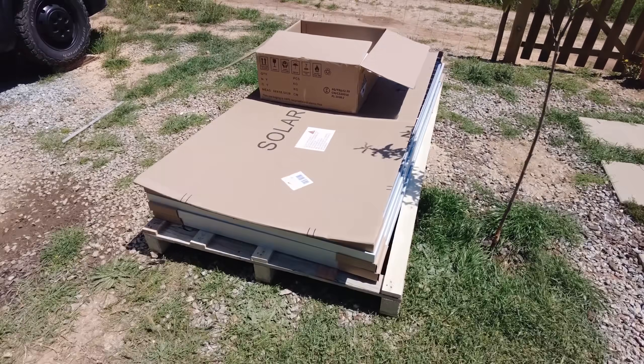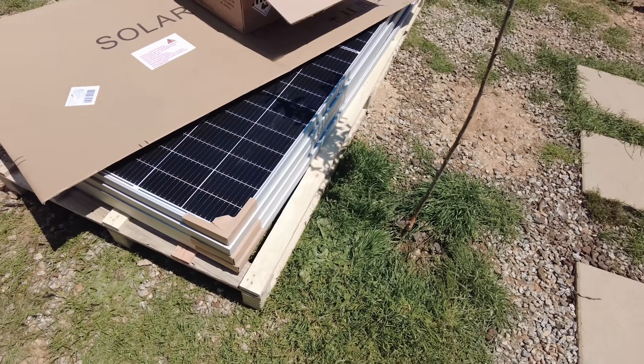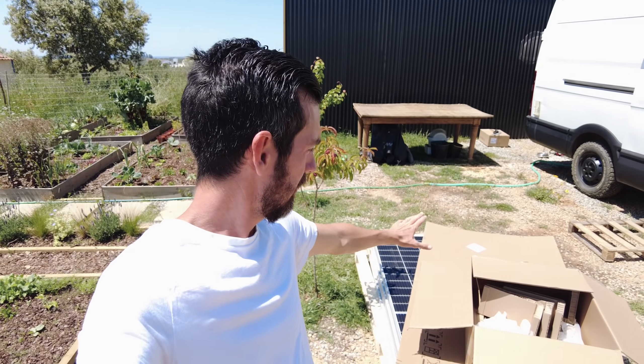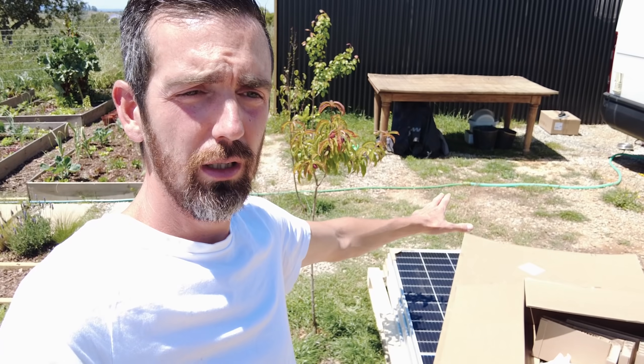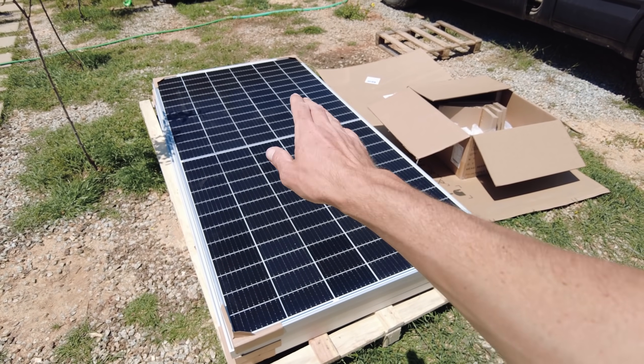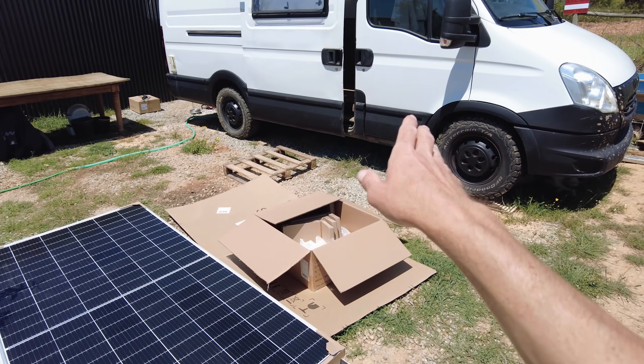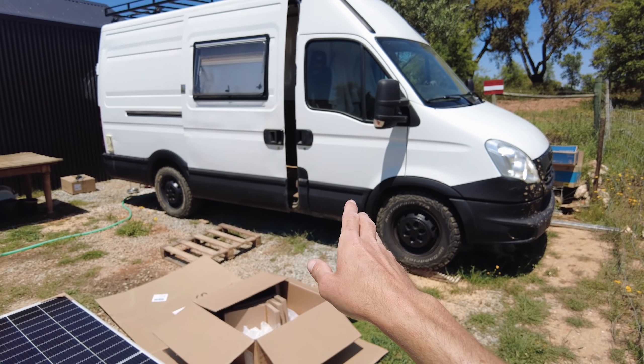And then here we have five — well, four in this case — 410 watt solar panels, and they are monocrystalline. For now I think we're going to install them here temporarily, just propped up from the floor looking toward the sun, because we're going to be actually building a greenhouse here where the van is. The van is going to move away — we're going to park it somewhere else on the property.